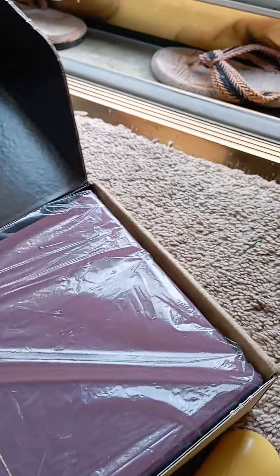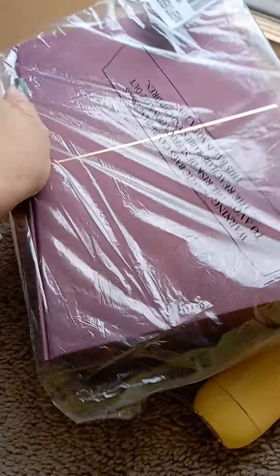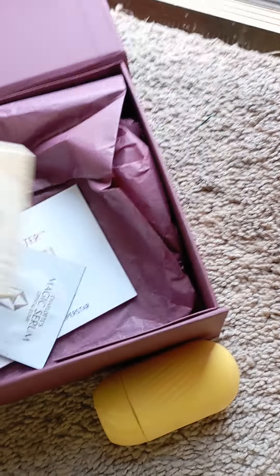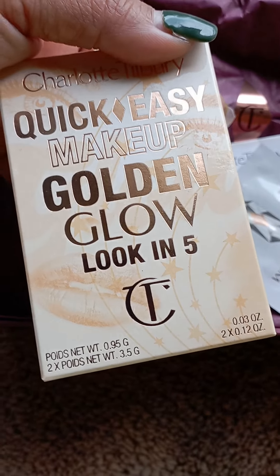Yes! Oh, look at that packaging. So I got the mystery box from Charlotte Tilbury. Let's see what I got with my order. So far I'm trying to unbox everything. Let's open this one — wow! So this is a quick makeup golden glow look.